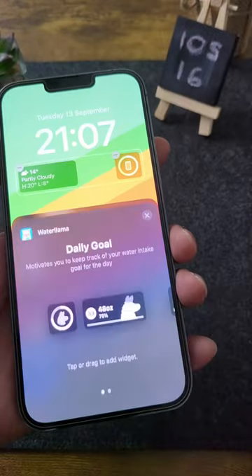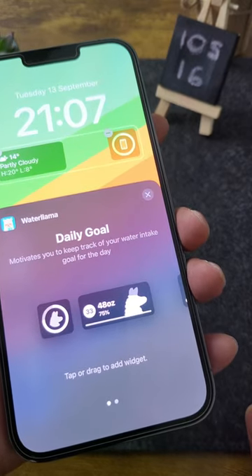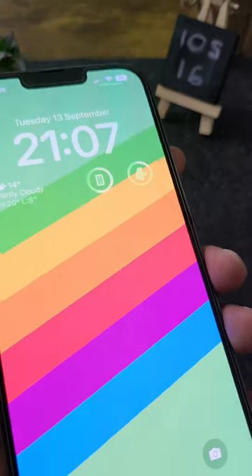Number four: Water Llama. A simple widget which allows you to track your daily water intake. Healthy stuff.